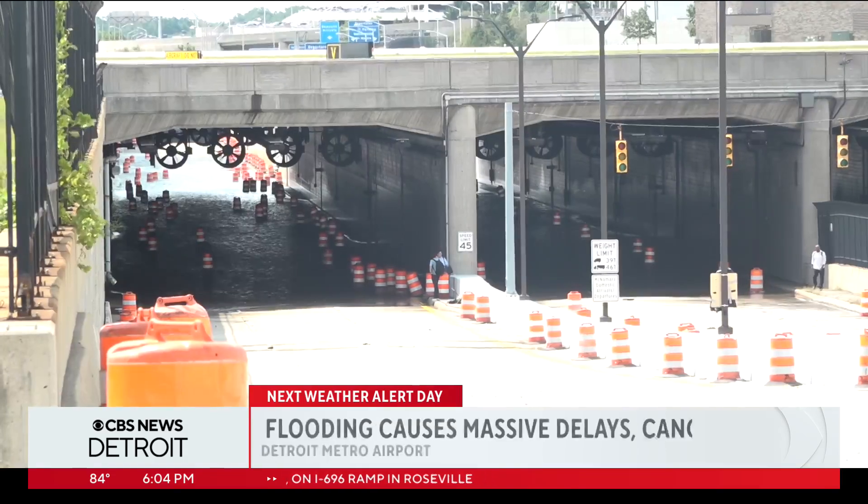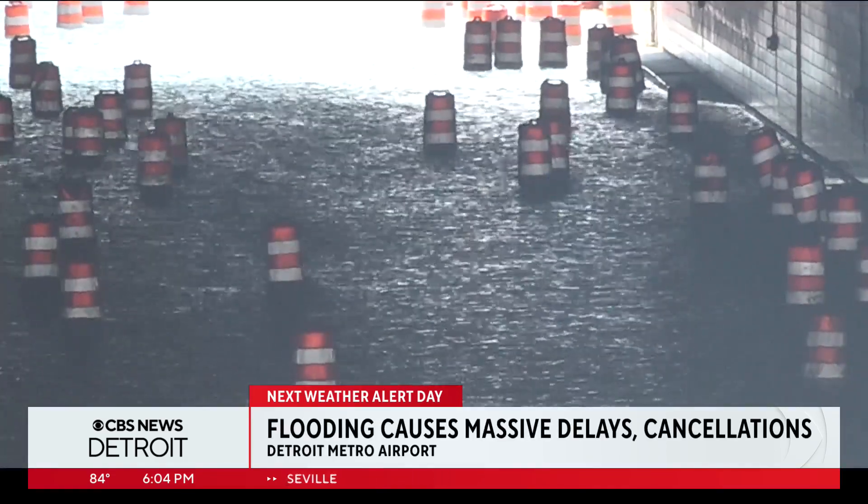Conditions were so bad this morning that the FAA stopped all incoming flights for several hours. 'It would have been nice to have some information, or at least to know that your flight's going to be delayed four hours or something — but we just can't get any information.'